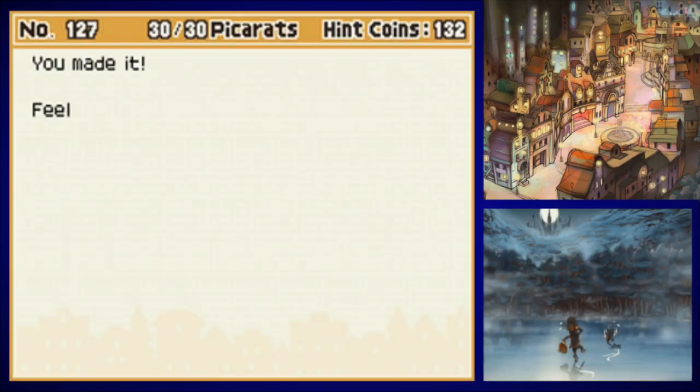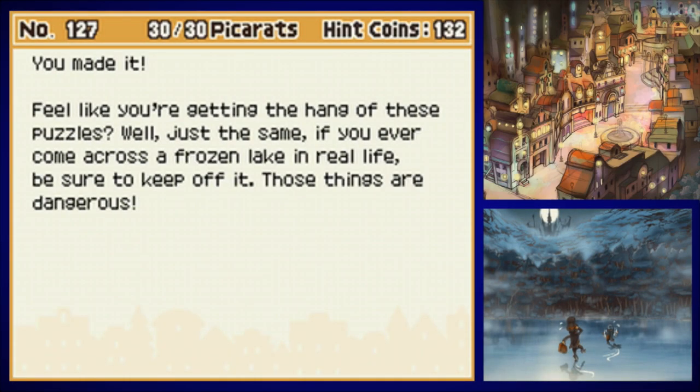They're taking turns solving the ice puzzles. There's still one more after this, so one of them will have to fight for the final one. Feel like you're just getting the hang of these puzzles? Well, just the same — if you ever come across a frozen lake in real life, be sure to keep off it. Those things are dangerous.